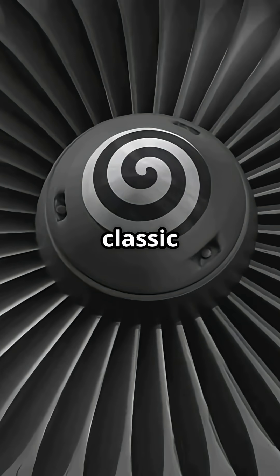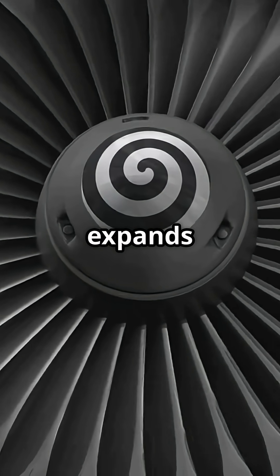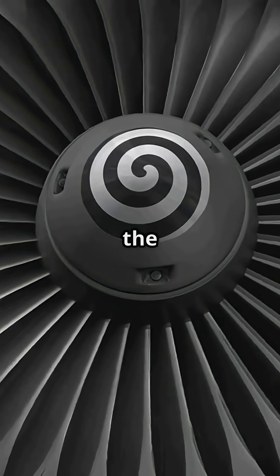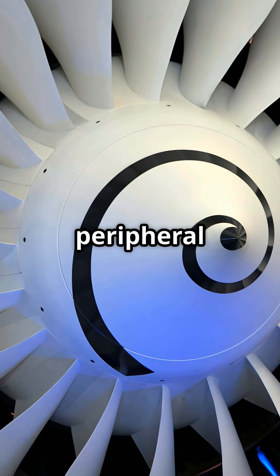Airbus prefers the classic spiral, a perfect hypnotic swirl that expands into a fast white circle when the engine turns. It's designed to be unmistakable even in your peripheral vision.